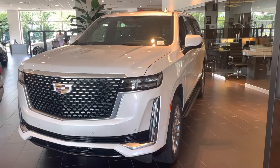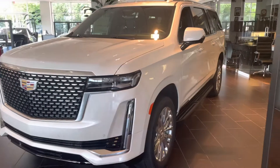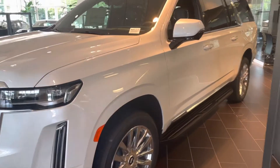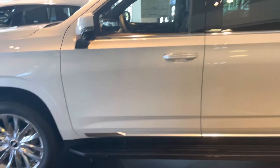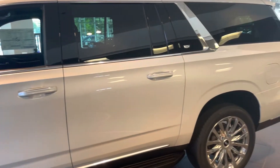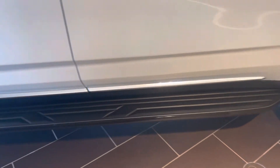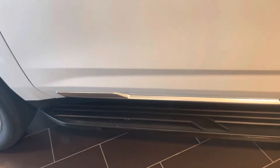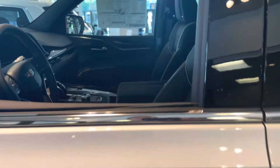We have a 2022 Escalade ESV Premium Luxury in white, beautiful rims. It's got the fixed running boards — they are not retractable. Going to the inside.